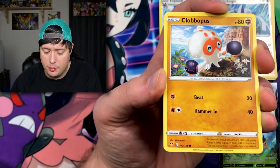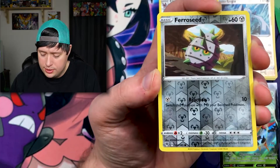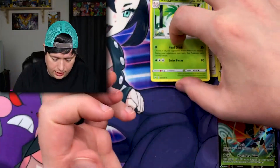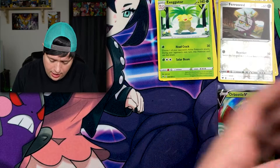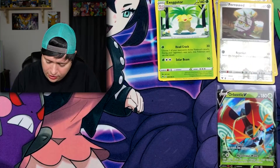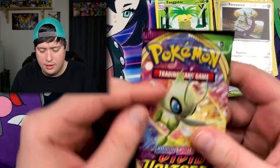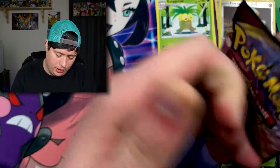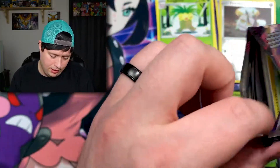From this pack we have a Clobbopus, a reverse holo Ferroseed, and an Exeggutor for the rare. We'll put those over there. Let's go ahead and hop into this lovely Celebi pack art.